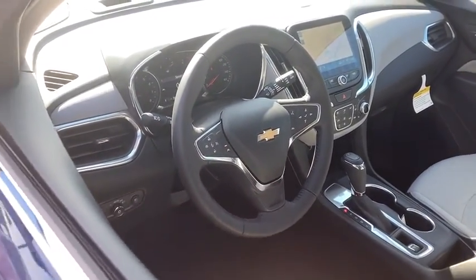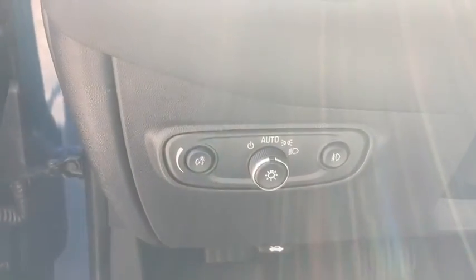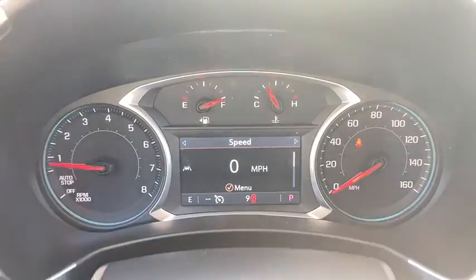Heated front driver and passenger seat, compass, power windows, rear window defroster, trip computer, security system, overhead console, panic alarm, auxiliary power outlet, remote keyless entry.